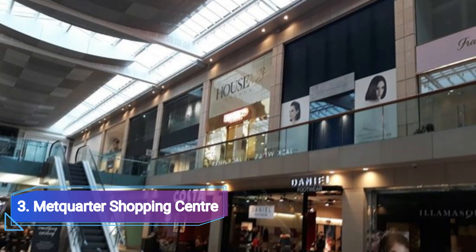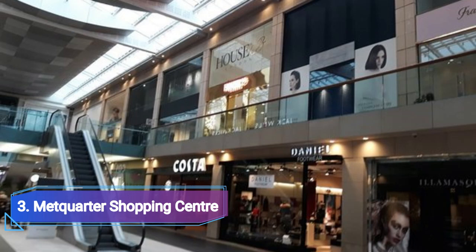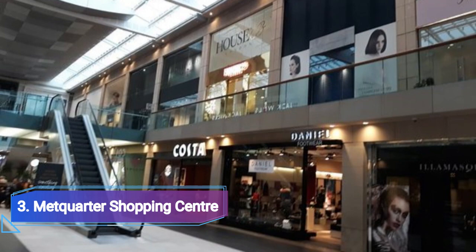Number 3: Metquarter Shopping Center. The Metquarter Shopping Center, located in the heart of Liverpool, combines high-end retailers with unique lifestyle shops. The shops tend to be more upscale, with fashionable names like Hugo Boss, Cricket, and Kurt Geiger. Shop for children at Smudge Boutique or Kids Cavern, or visit Say It With Diamonds to take in an abundance of sparkles on display.